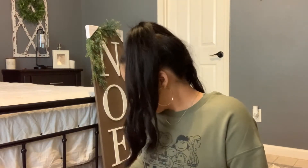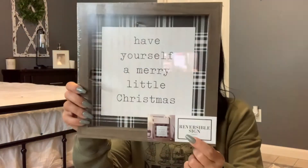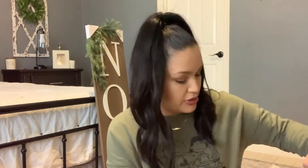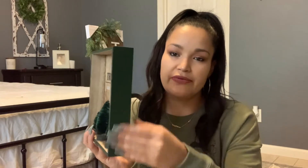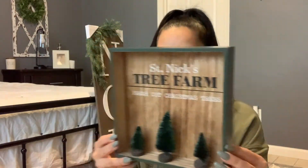I also picked up some reversible signs. On this side it says 'Have Yourself a Merry Little Christmas' and on the other side it says 'December 25th.' I thought this was cute — I'm thinking of putting it in the kitchen, but we'll see. I also got this one that says 'Saint Nick's Tree Farm — Fresh Cut Christmas Trees,' and this was only three dollars. I love this color, it matches my sweater and my nails — I grabbed it and loved it.